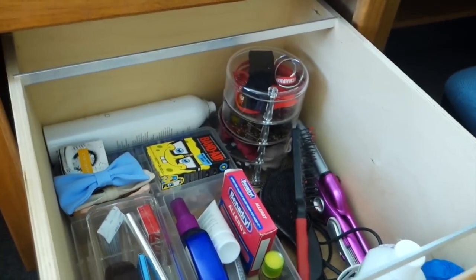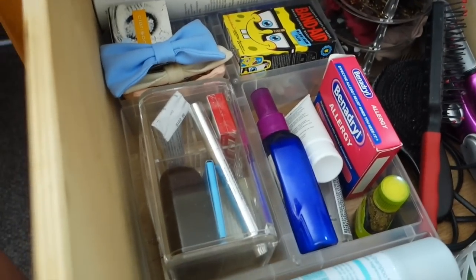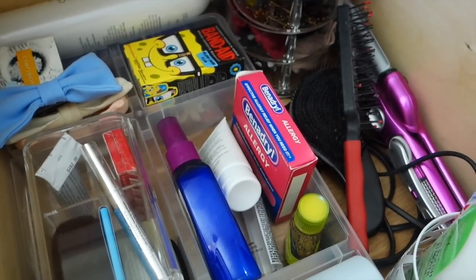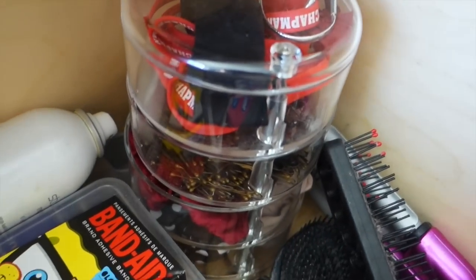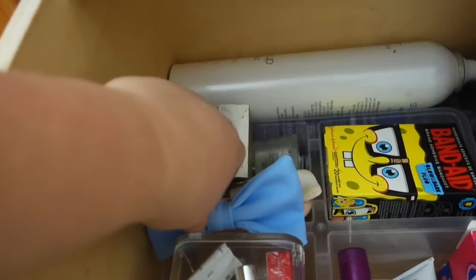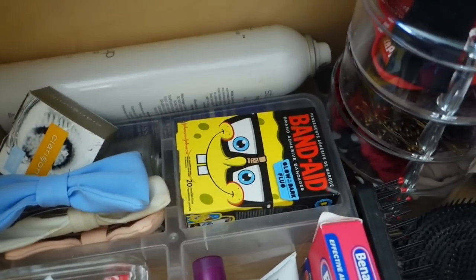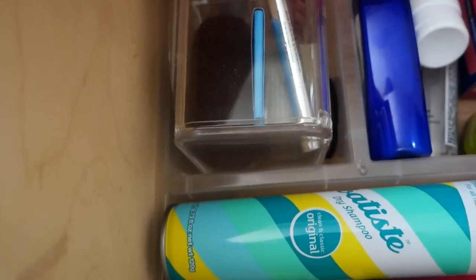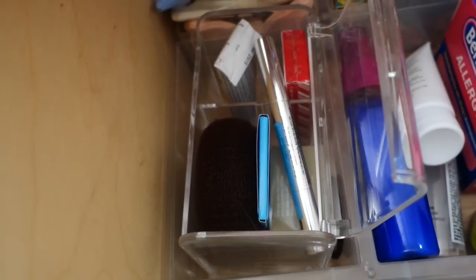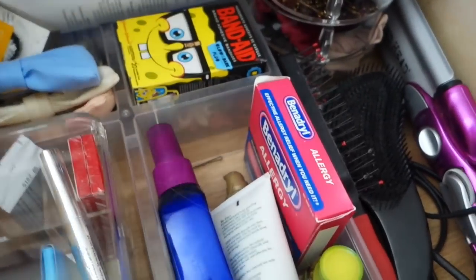Going into the deeper drawer — this one's a little harder to organize because it's really deep. I have one more of these IKEA organizers, and down here it's mostly hair stuff. In this little thing I keep bobby pins, hair ties, headbands, and things of that sort, a crimper, and hair brushes. In the back there's hairspray, American Apparel bows, extra Clarisonic brushes, SpongeBob band-aids — the best band-aids ever — hair products, and little miscellaneous things. I like to keep miscellaneous things organized in plastic containers so I can see them and don't forget about them.